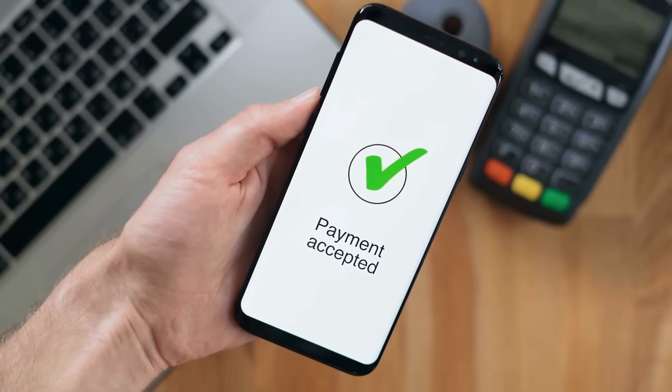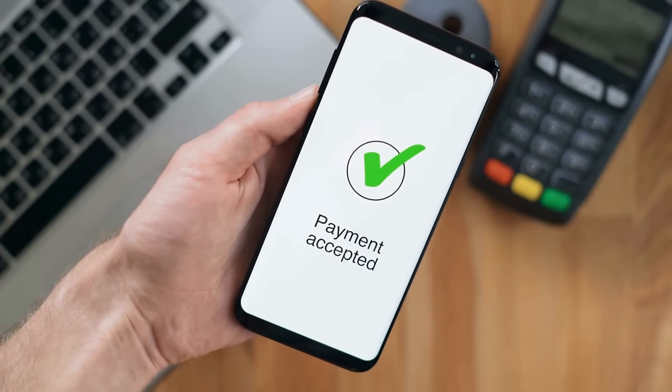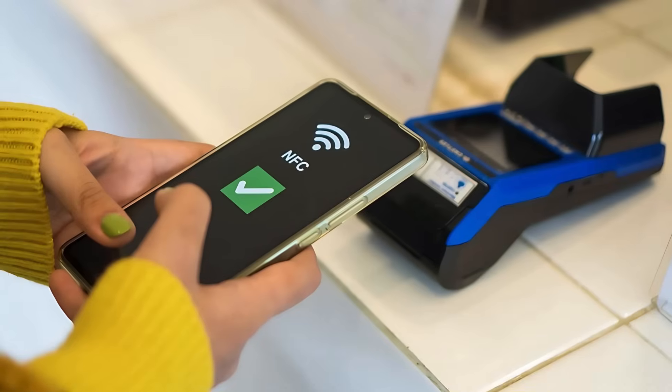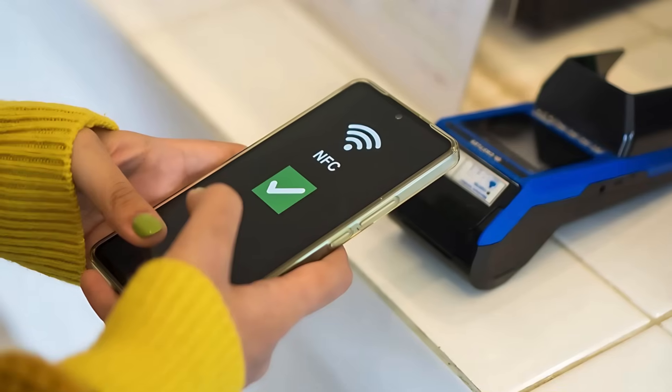With NFC, all the magic happens with just a tap. There's no need to open your camera or align anything. One device has the tag (passive), and the other — usually your phone (active) — reads and interacts with it.